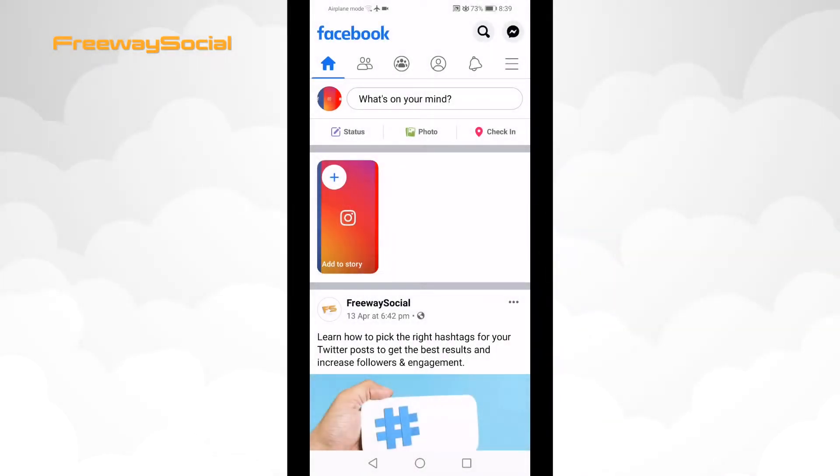It is important to mention that if an offensive comment was left under one of your posts, then you will only be able to delete such a comment. If the offensive comment was left under someone else's Facebook post, then follow these steps below to report such comment.